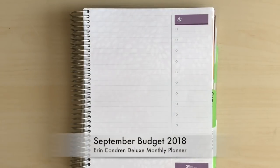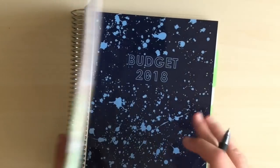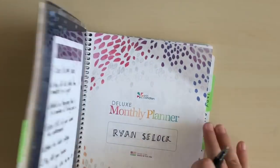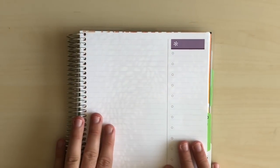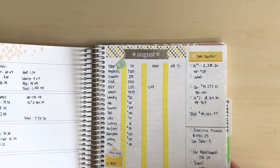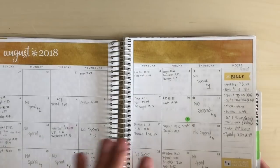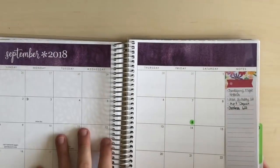Hey planner friends, how's it going? Thanks for stopping by my channel. My name is Ryan and this is Man with the Plans. We are in my 2018 budget notebook here — it's an Erin Condren deluxe monthly. We've got my baby step tracker here on the front and we're gonna do a September budget.